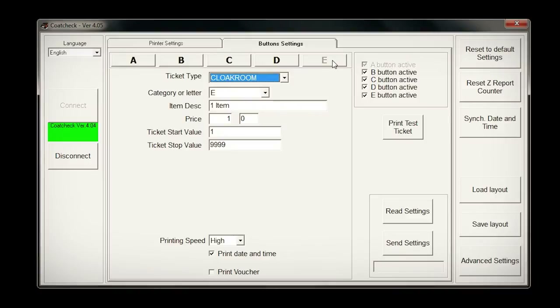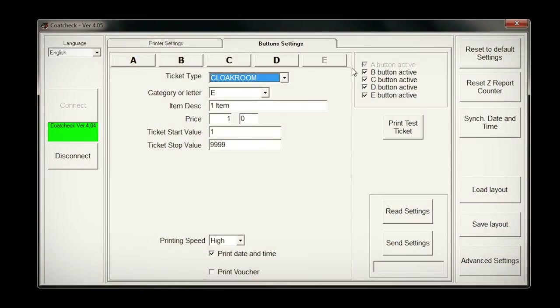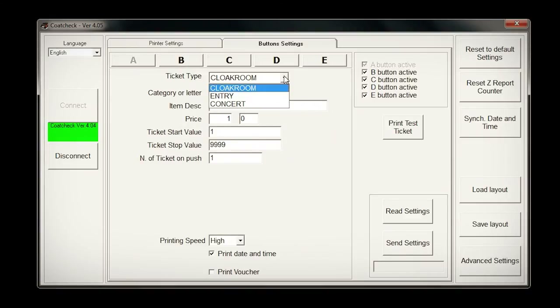The A button is the same as the button on the side of the machine. The buttons on the keyboard can be turned on or off. You can select the different ticket types, assign a letter or symbol, and set the price of the ticket. It is possible to allow the numbering to start from a specific number or to stop at a certain number — useful if you only have room for a maximum number of coats in the cloakroom, for example.